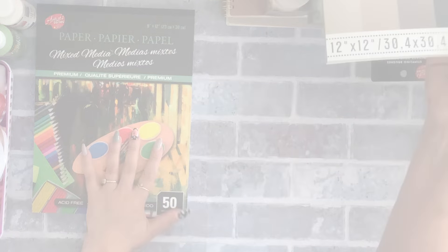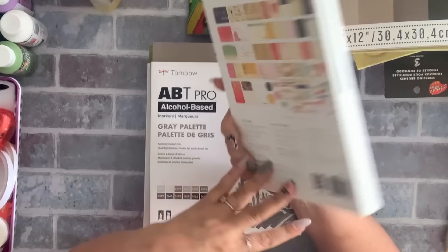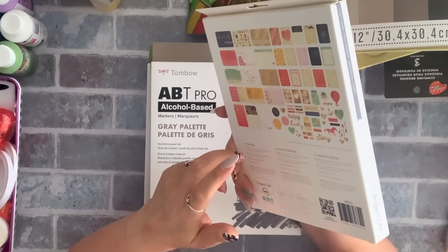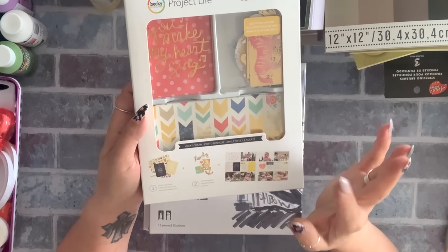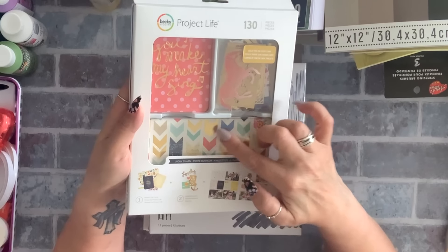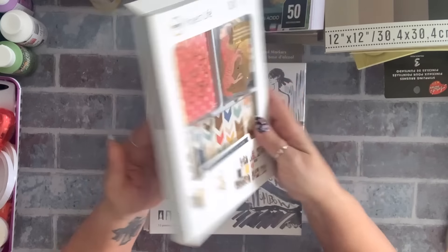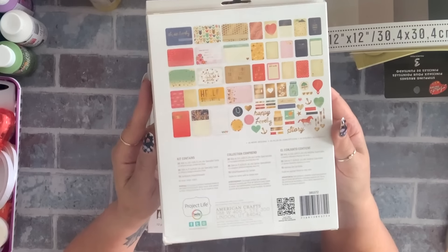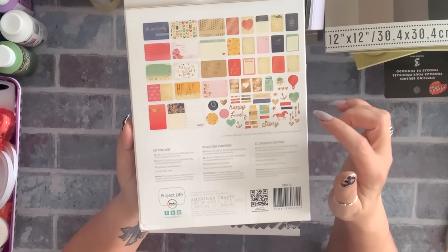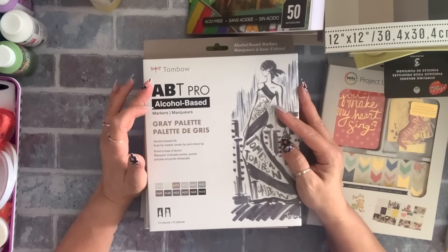Last but not least, I found this Project Life pack — I think it was four dollars or $4.50. It reminded me of Maggie Holmes with all the little flags and horse design. It's got gold foiling, you get 130 pieces, with lots of designs: jars, umbrellas, hot air balloons, arrows, and words. I just love it.